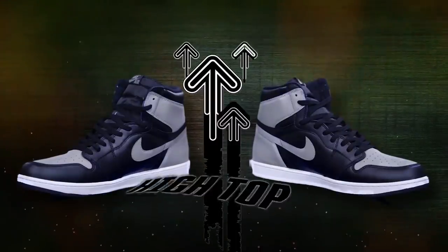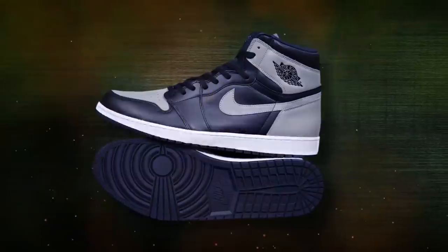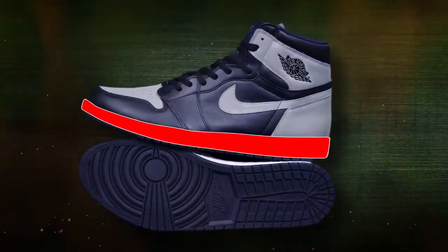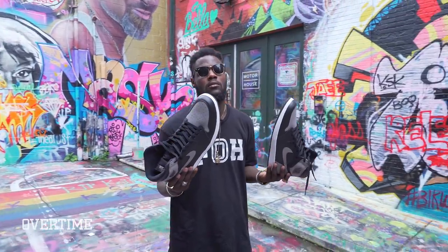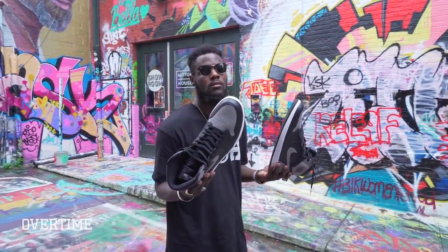The Jordan 1 is a high-top shoe with a leather construction. It has a thinner sole than most kicks because Jordan wanted to feel the court under his feet. For this design, we're going to be working with the shadow colorway, which looks like the banned ones, but swaps in a cool gray for the original red.